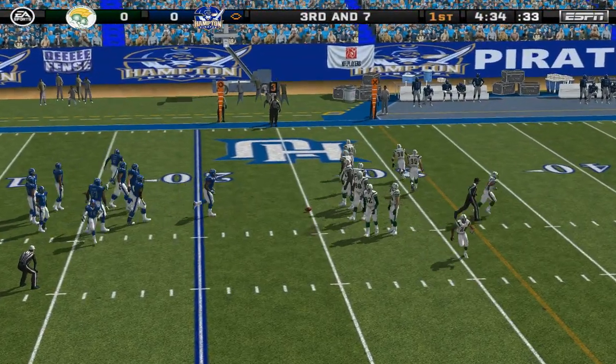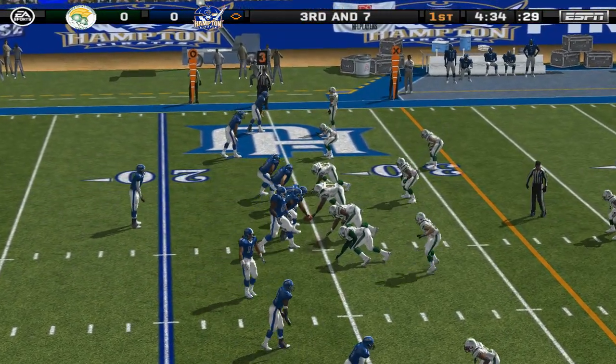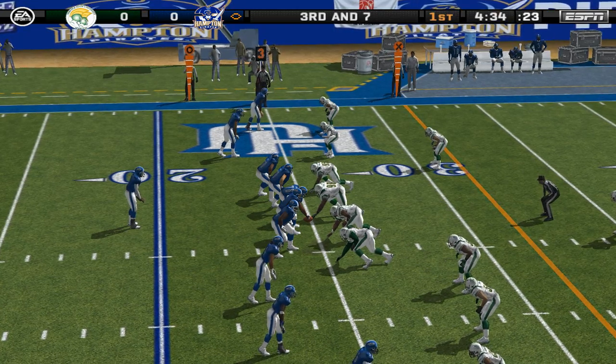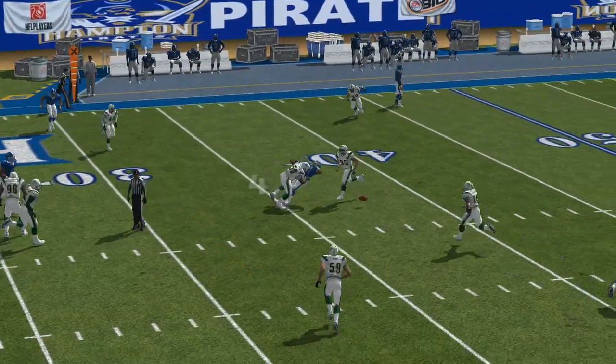Third and seven, ball on the 25-yard line. They're trying to spread out the defense with five wide receivers — they don't get nothing! With the pass, this pass is incomplete.